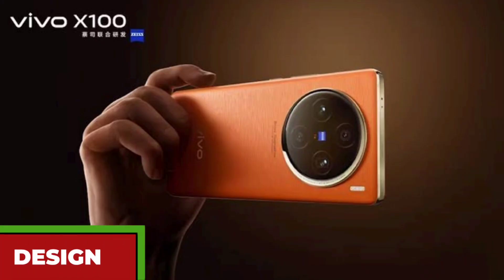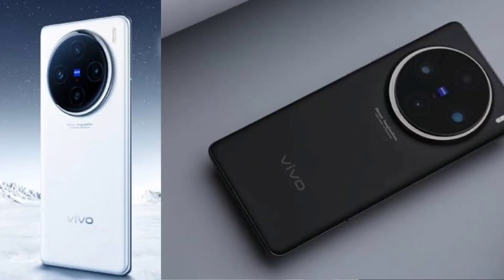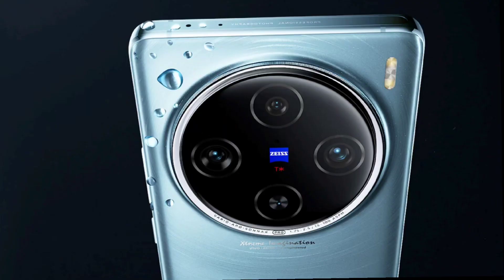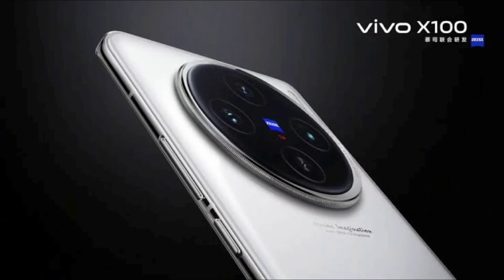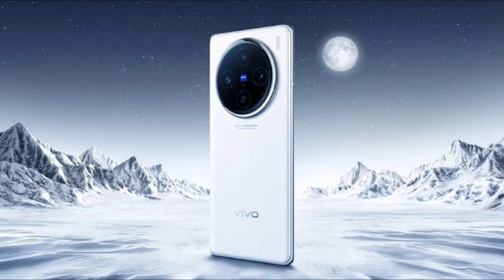The Vivo X100 also has a sleek and premium design with a metal frame and a glass back. It comes in four colors: black, white, blue, and orange. It also has an IP68 rating, which means it is dust and water resistant. The Vivo X100 has a fingerprint scanner under the display which is fast and secure. It also features stereo speakers, NFC, an infrared port, and a USB Type-C port. Note that it does not have a 3.5mm headphone jack, but it supports Bluetooth 5.4 and AptX HD for wireless audio.